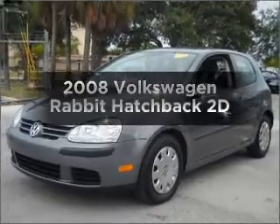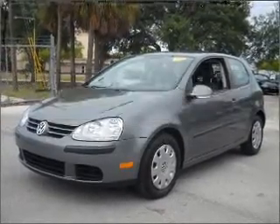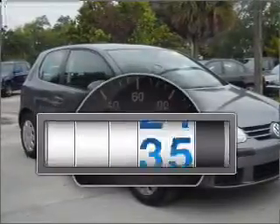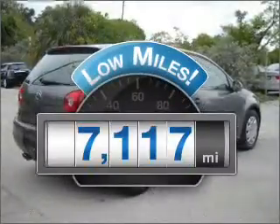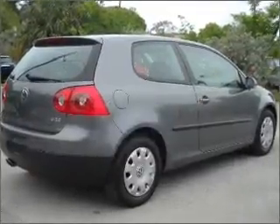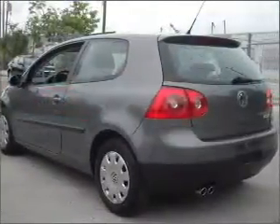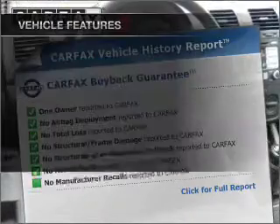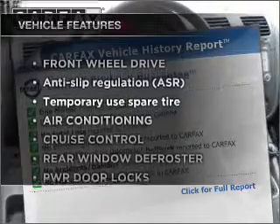Introducing the 2008 Volkswagen Rabbit. Find everything you want in a ride under one roof with this vehicle. Get more for your money with low mileage and dependability. With a reliable engine connected to a manual transmission that will keep you in touch with your vehicle, Carfax has offered to provide you with peace of mind. Plus, enjoy these notable features included in this ride.